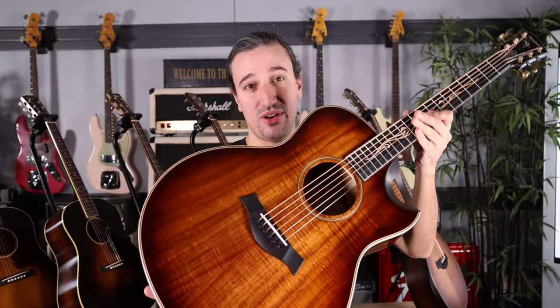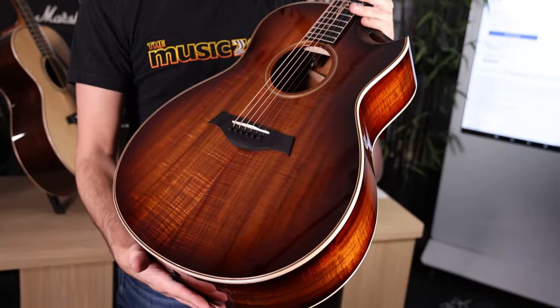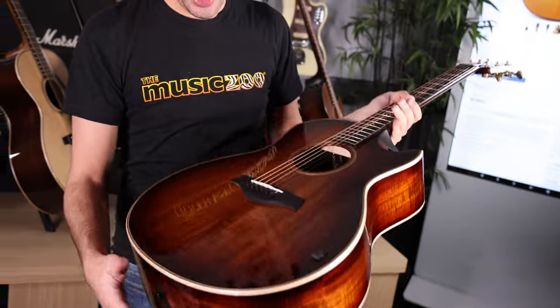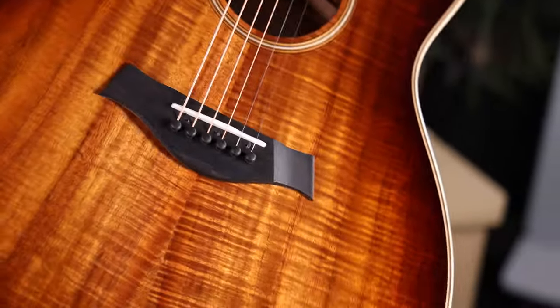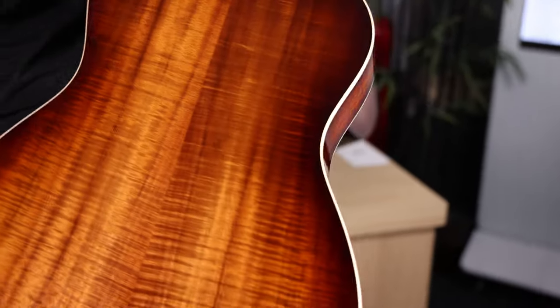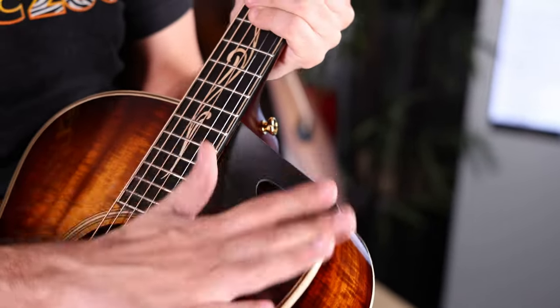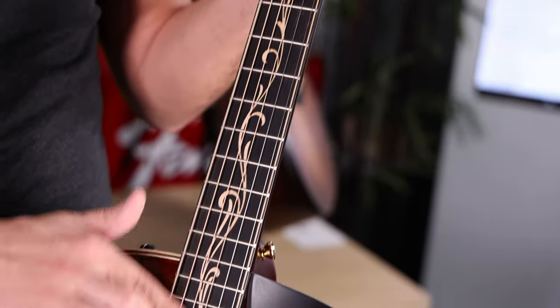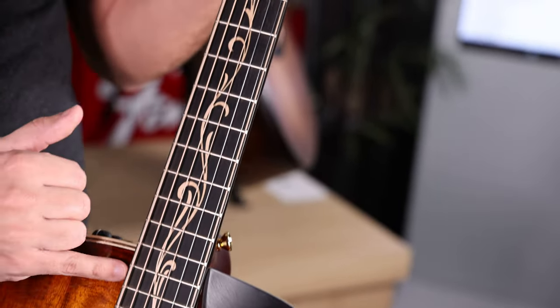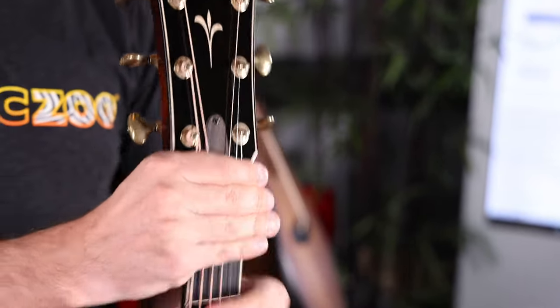Next up, we have a couple of flamed-out guitars from Taylor. This one is a K-26, which is their Grand Symphony body style. It's a K-Series, so it is all Koa — nicely figured on the top as well as the sides and back. This one also has maple body binding, a sound port cutaway with the ebony cover, maple inlay up the neck on the ebony fingerboard, and maple purfling up around the headstock for the Taylor logo.